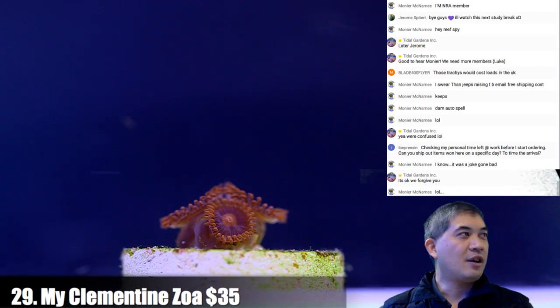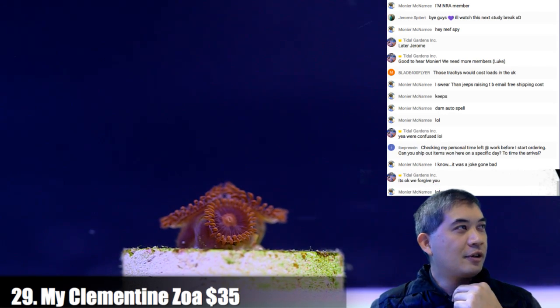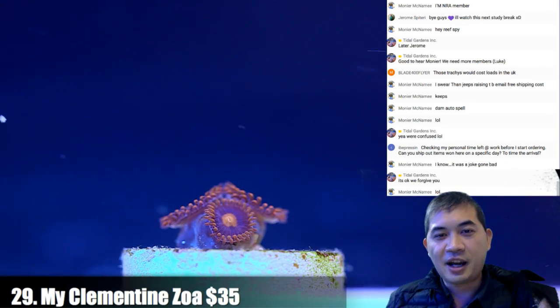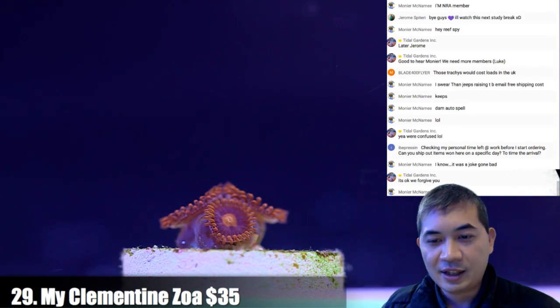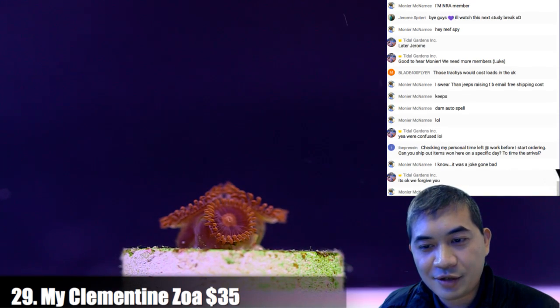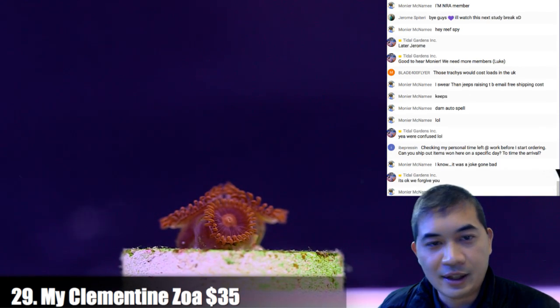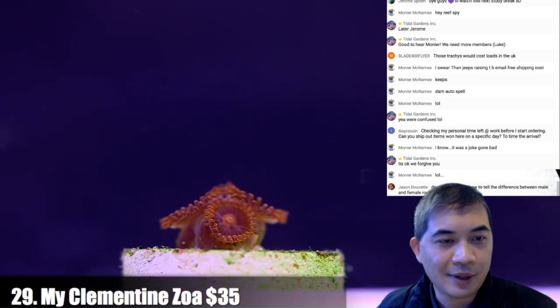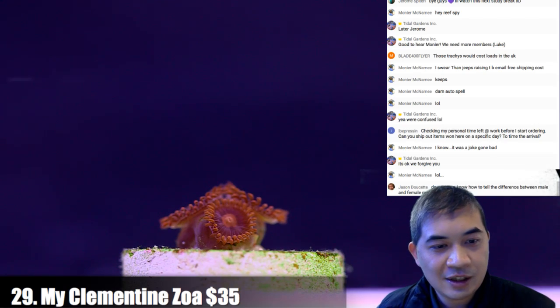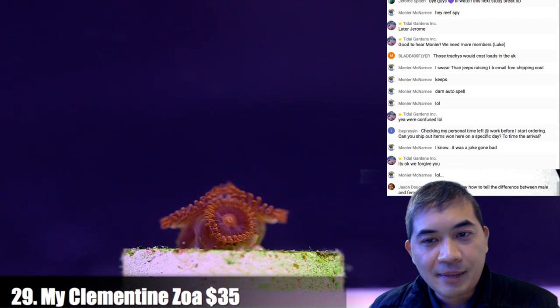Is anybody still watching college football? I stopped caring so much after my team blew it last week — I'm a Michigan Wolverines fan, and they played poorly enough to lose. Number 30 coming up — some purple people eaters.